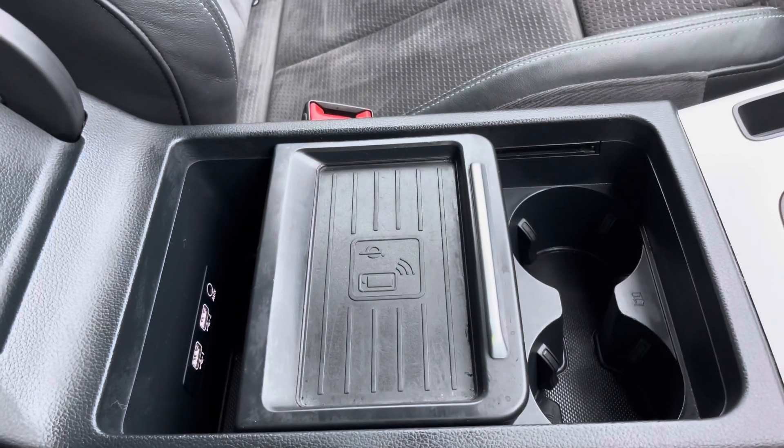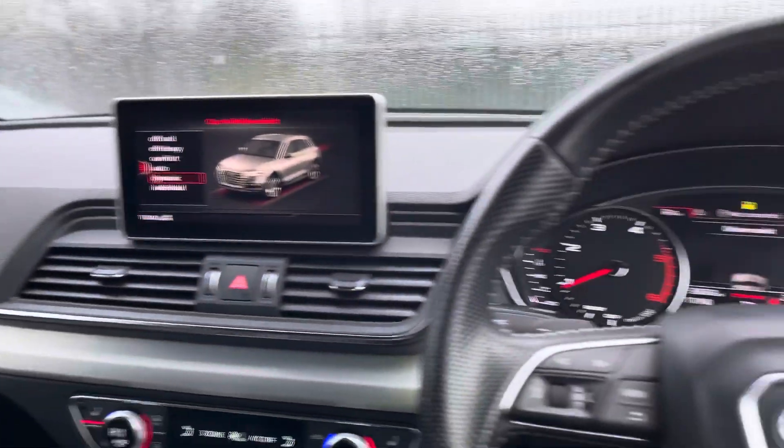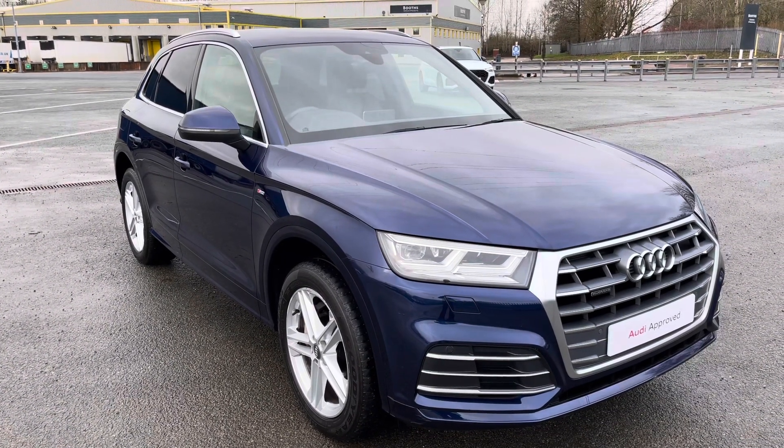There's also even more storage under the central armrest, with wireless charging to effortlessly charge your phone on the go. The interior is beautifully finished with matte brushed inlays. That concludes this walk around and interior video of this stunning Audi Q5 S Line finished in Navara Blue.